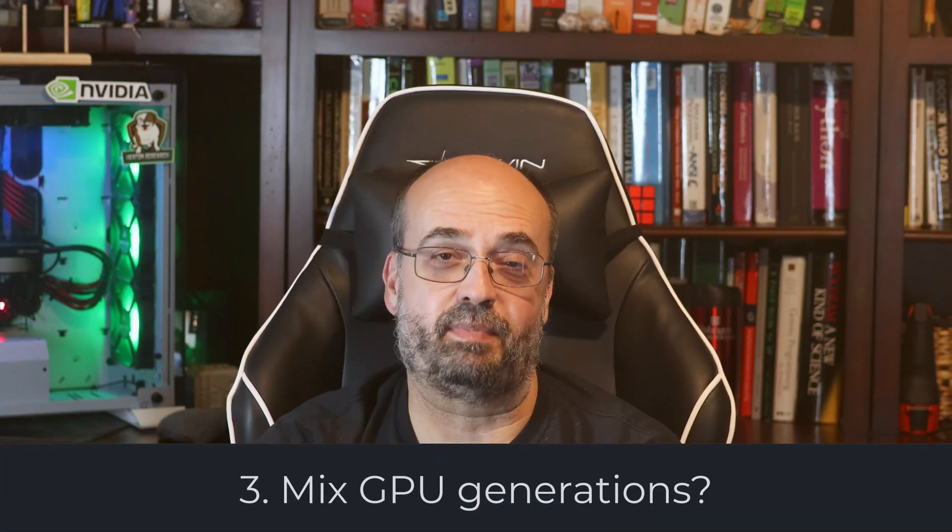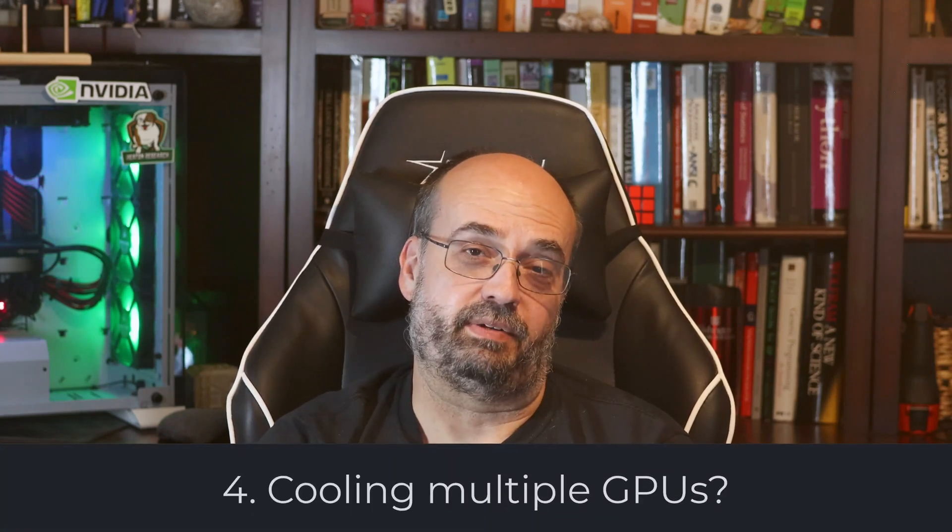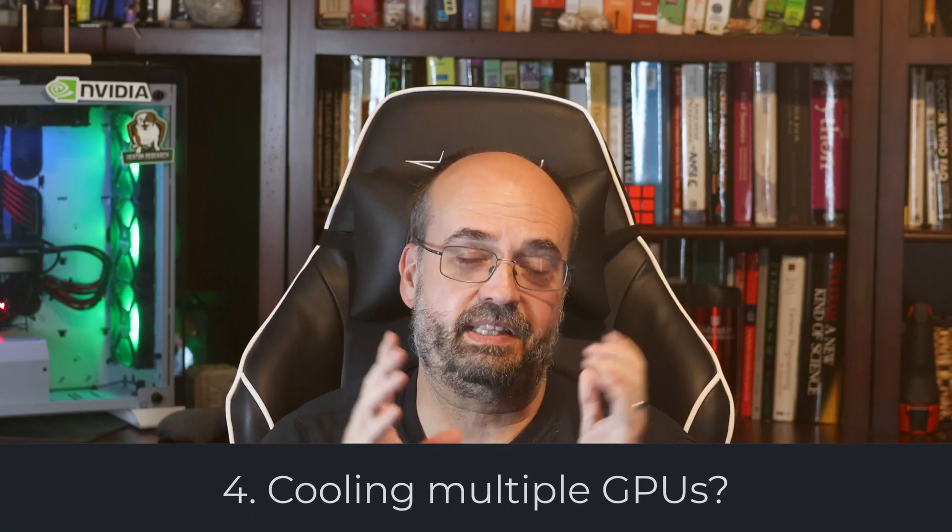That actually gets into question three: can you mix multiple types of GPU? Mixing generations — bad, won't tend to work well. Mixing different GPUs within a generation you can do, but again you're going to have some balancing issues with how your software is going to make use of it.